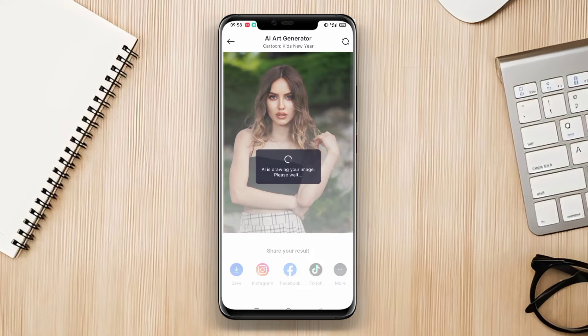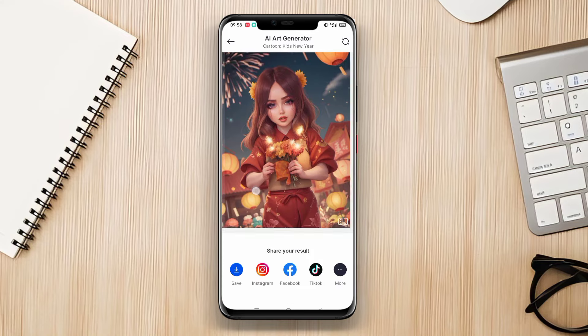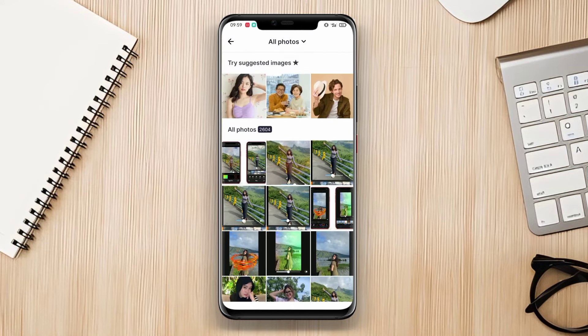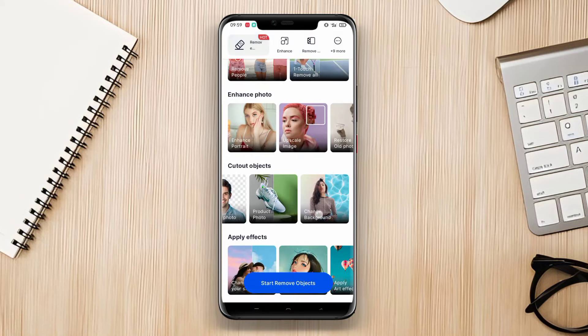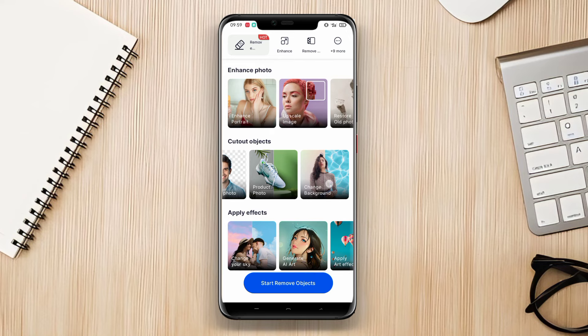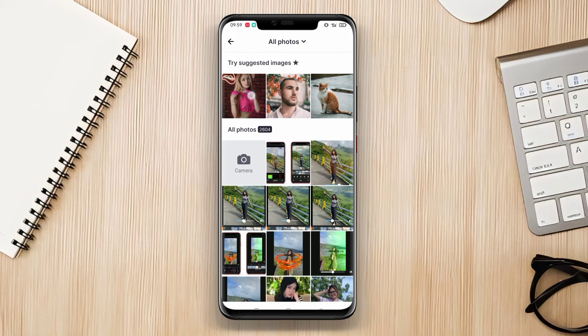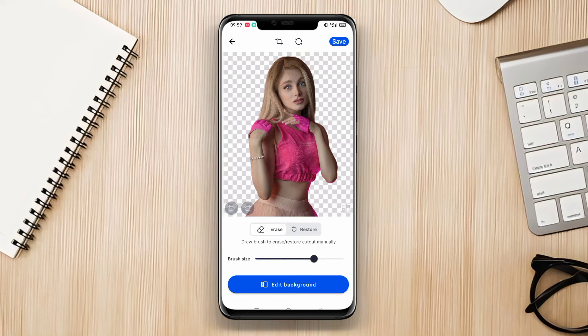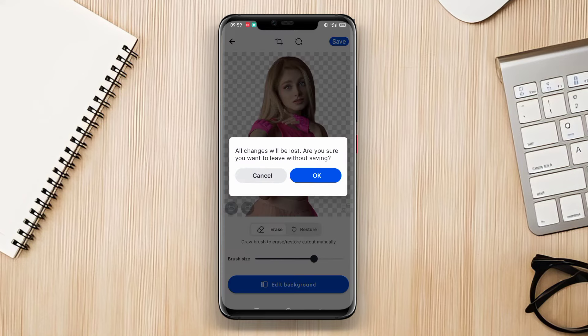This app can recognize and separate objects in photos, enabling users to easily perform various manipulations such as object removal, background replacement, composition adjustments, and more. In addition, SnapEdit AI also offers a variety of creative filters and effects to enhance photos. This app is suitable for both beginners and professionals in the field of photography and editing.